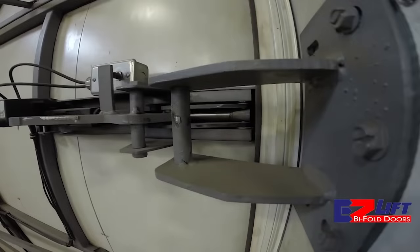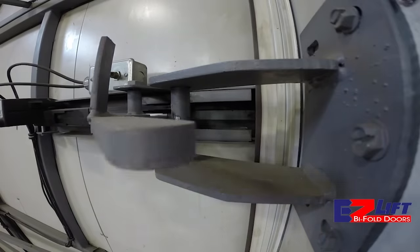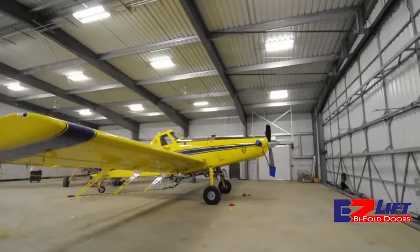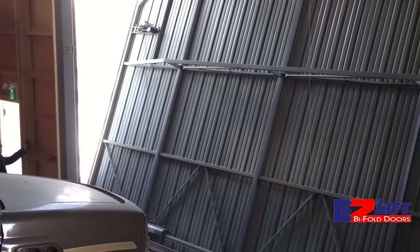The door can be equipped with a manual or electric lock. Interestingly, it not only protects against thieves, but also serves as a tool to create additional pressure, providing a higher level of isolation from external factors. The manufacturer states that this door will not move or shake even under strong winds.